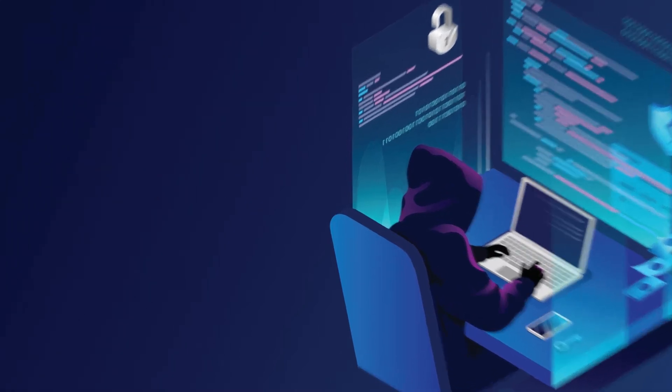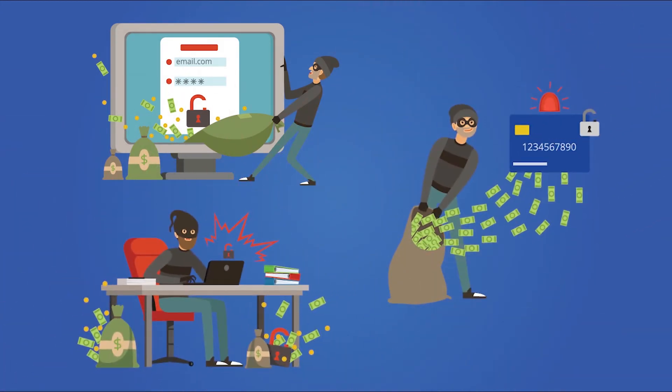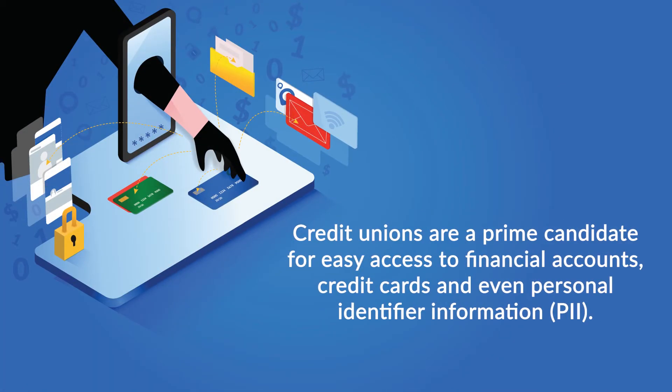First, let's talk about why credit unions are top targets for hackers. The ultimate goal of any cyber attack is to make money. The cyber attacker will use any means necessary to reach their end and get their funds. Credit unions are a prime candidate for easy access to financial accounts, credit cards, and even personal identifier information, or PII, that hackers can use to steal from individuals.